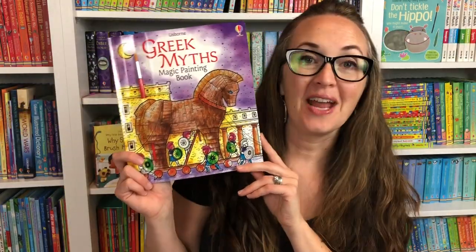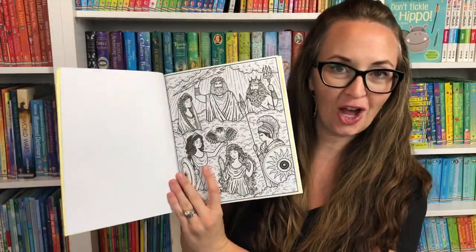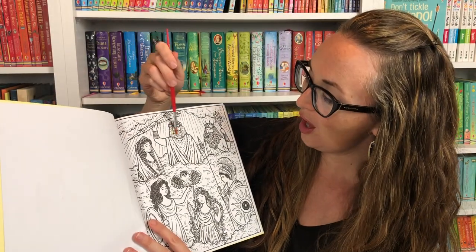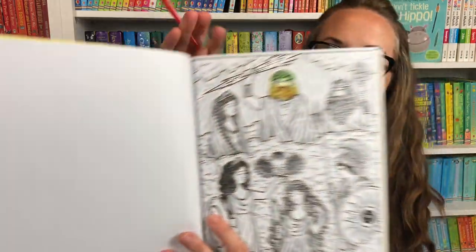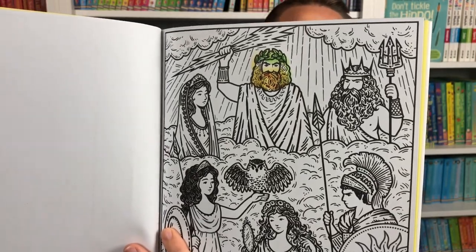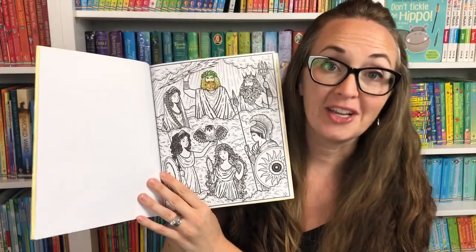Let's look at our next magic painting book — this is Greek Myths. Your child is going to open up the book, put the coded page behind the page they're going to color, take out the included paintbrush, simply dip it in water, and some beautiful colors will come out to paint each of the characters. These are so fun for children — a great way to pass the time and give your child something device-free to do.